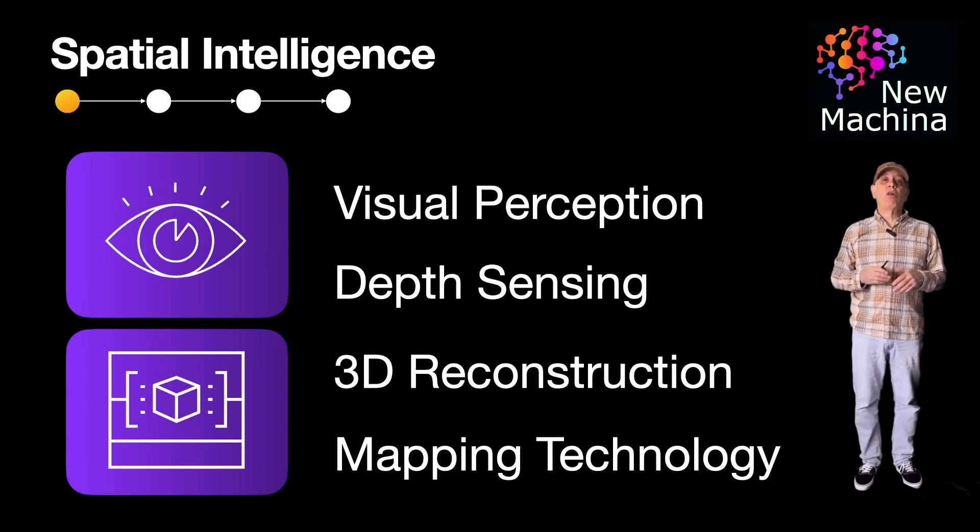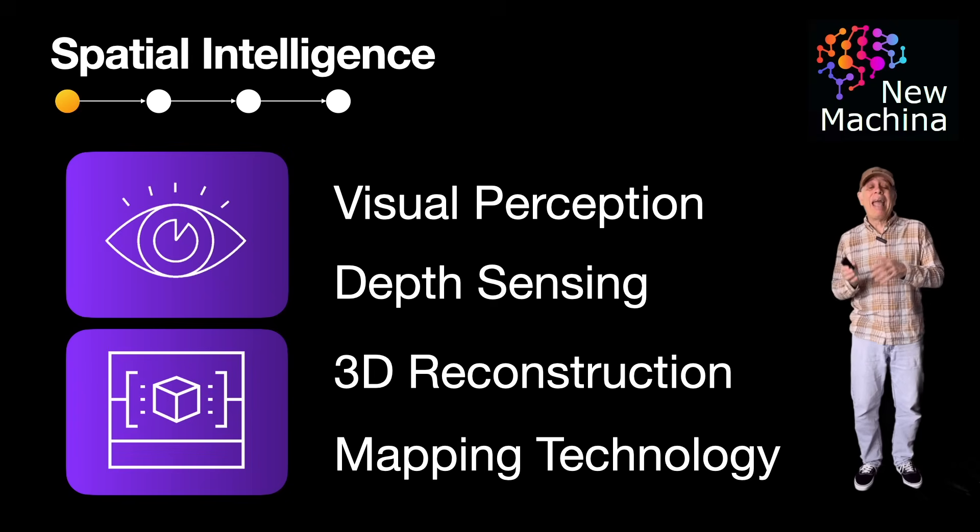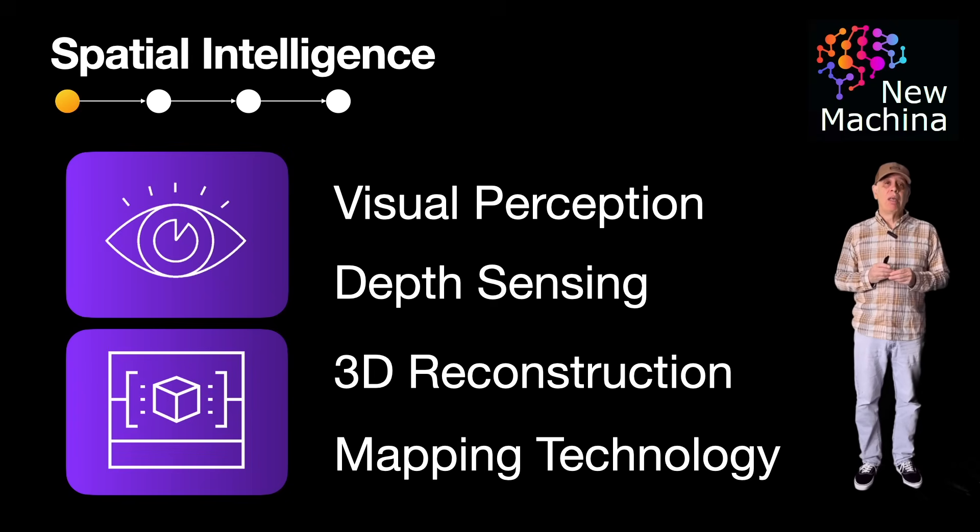What are the technical foundations of spatial intelligence? It's both vision and geometry. At its core, spatial AI integrates visual perception with geometric understanding using depth sensing, 3D reconstruction, and mapping technologies. Spatial intelligence uses techniques to identify both where things are and what they are. It's like giving AI both eyes and a brain so it can map the room and know the difference between a chair and a person.